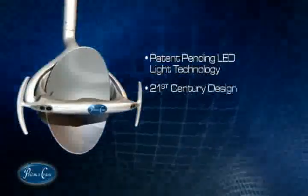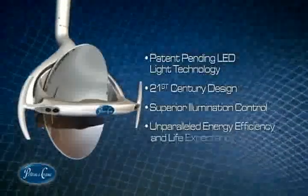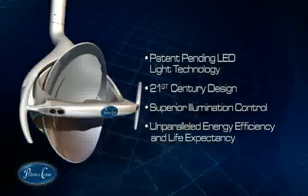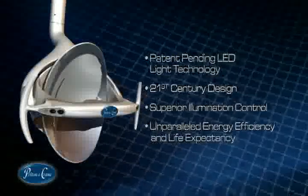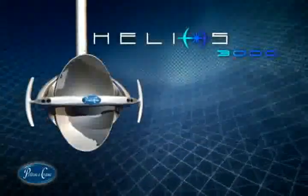21st century design, superior illumination control, and unparalleled energy efficiency and life expectancy make the Helios 3000 the most innovative operating light in the world. Introducing the Helios 3000 LED operating light.